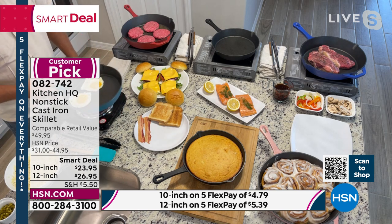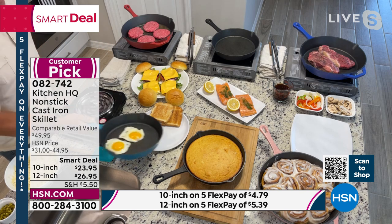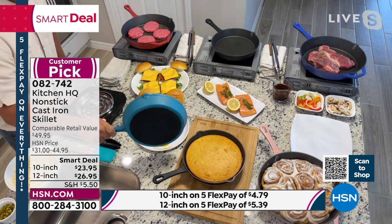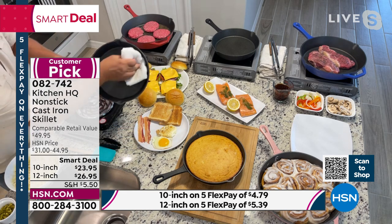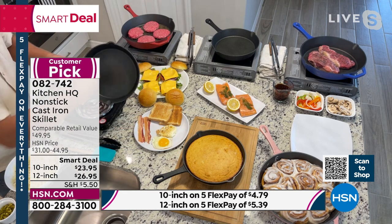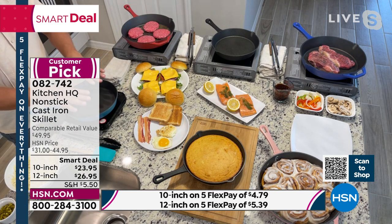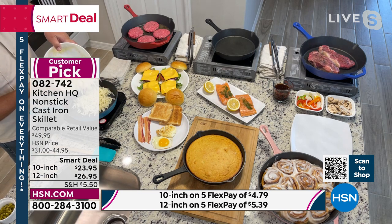And especially at this price — look how these eggs just slide around this 10-inch pan. The pour spouts on either side work great for your soups and sauces. I'm just going to put these eggs out here on the plate for our breakfast. But the best part is there's no cleanup — all you do is wipe it out with a cloth. Because of that non-stick finish on the inside, you can do things in cast iron that you've never been able to do before.